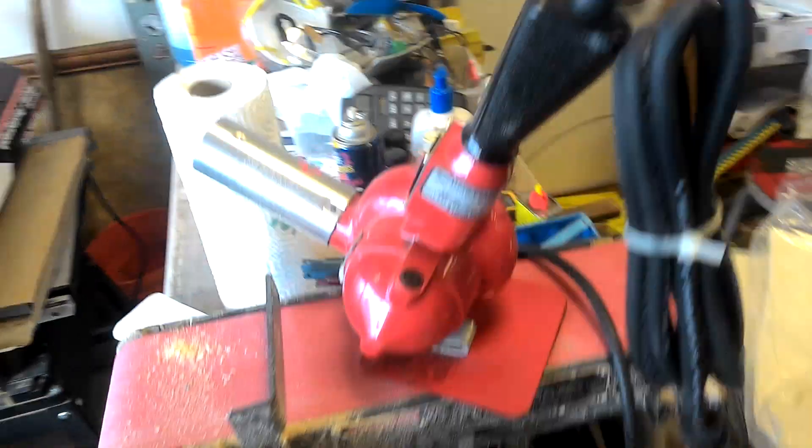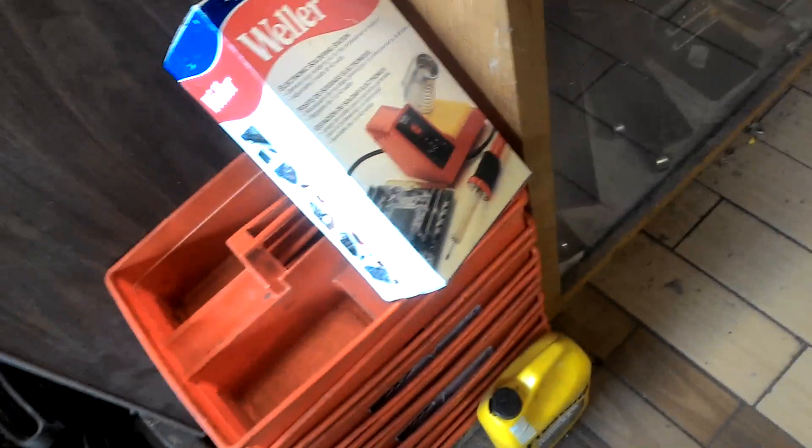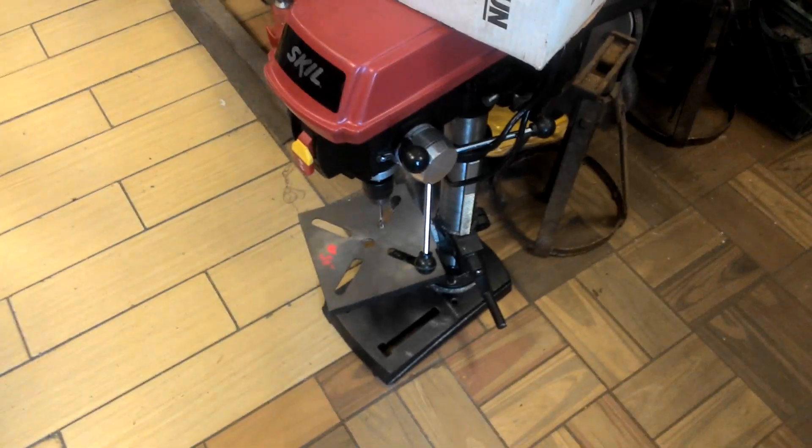Heat gun, $25.00. And a Weller soldering station, $25.00 — I believe this is new in the box. Skill Drill Press, $50.00.